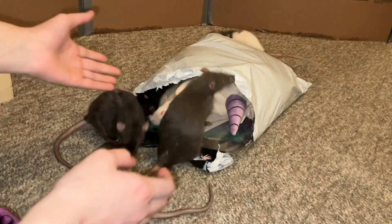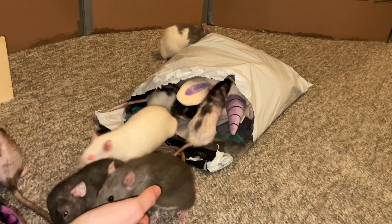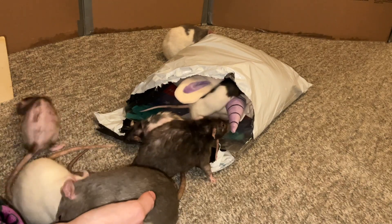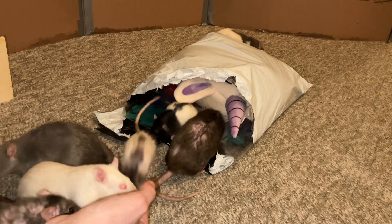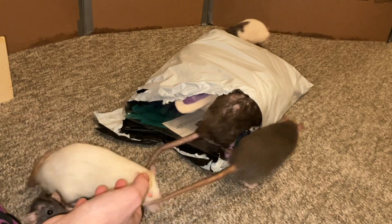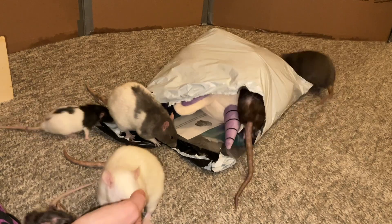For anyone who doesn't know, Ratty Box is a rat subscription service where each month you get five to six different items for your rats. They're always really fun stuff like activity toys, hammocks, sometimes hides, ropes, perches, bowls — I've gotten all sorts of stuff from them. They always include a really cool tent sort of item, which you'll see in a second, and it's been different every single month.